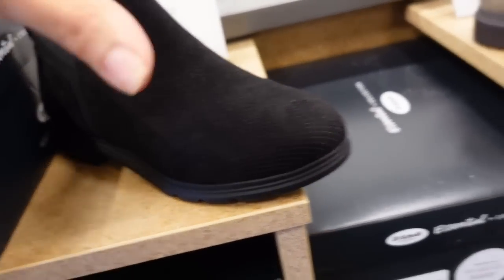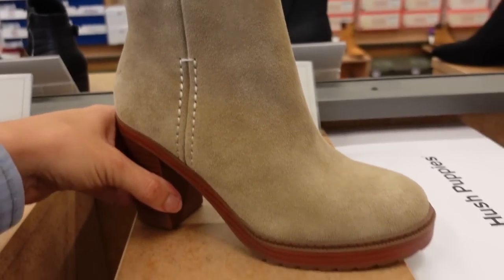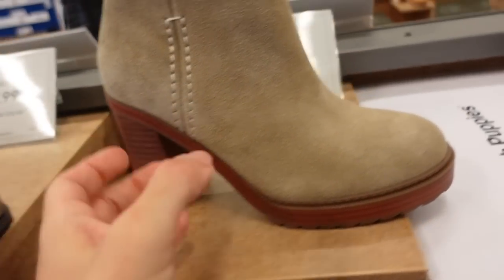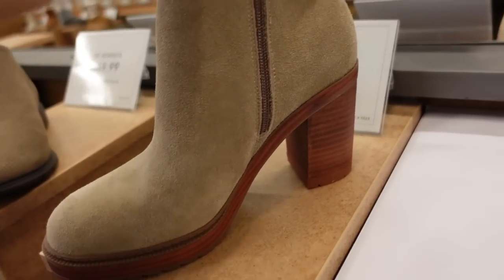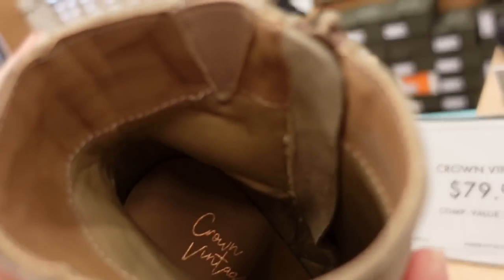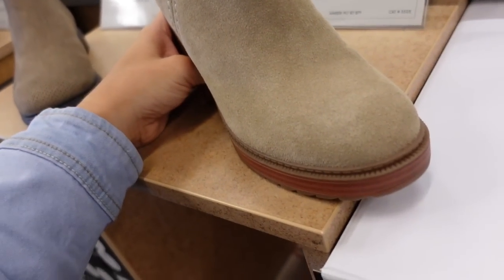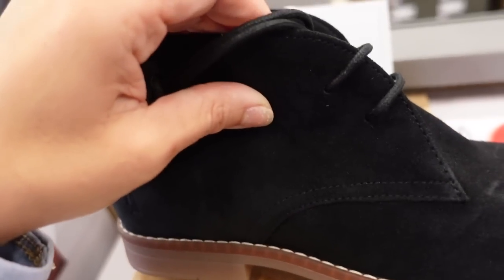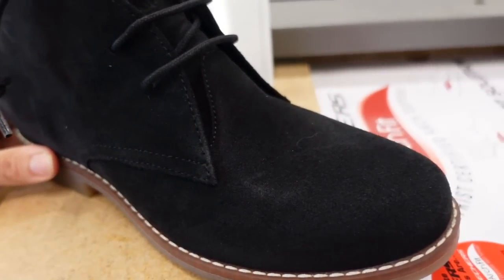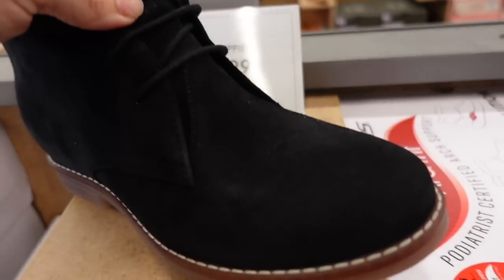How cute are these — a little bit of a platform, chunky heel, zipper on the side. These are from Crown Vintage. I feel like this brand is a little boho, which I love, and they're leather upper. These are a lace-up little bootie from Hush Puppies, rounded toe, also feel really comfortable. They're $79.99.